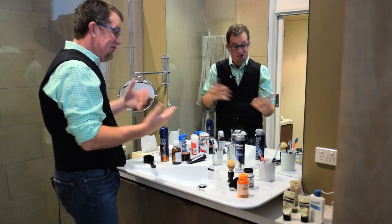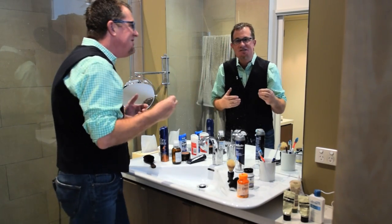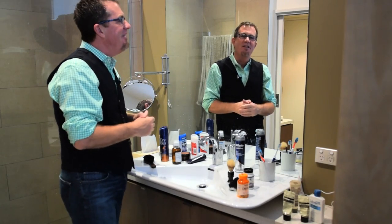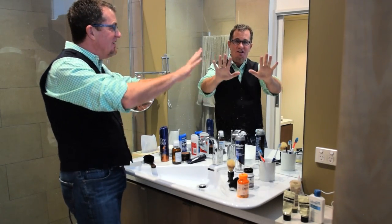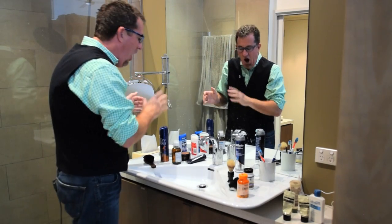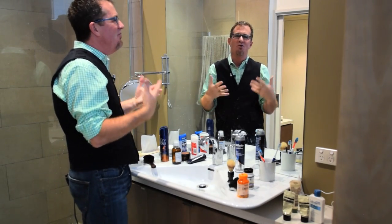Today's 31 days to get organized challenge is all about your bathroom vanity top. Chances are there's a ton of stuff there that you seldom use. So here's what I want you to do in just 10 minutes: quickly go through the stuff on the vanity top that you just don't use or don't love.